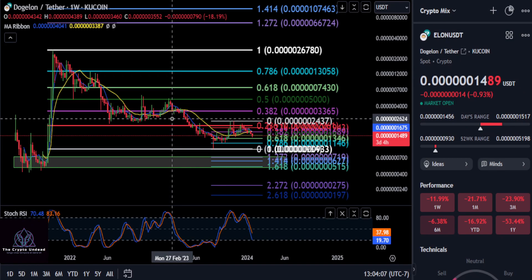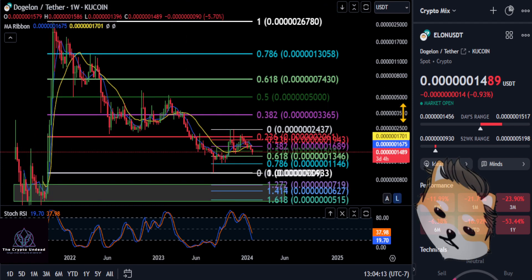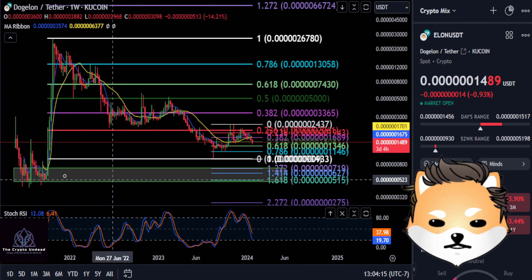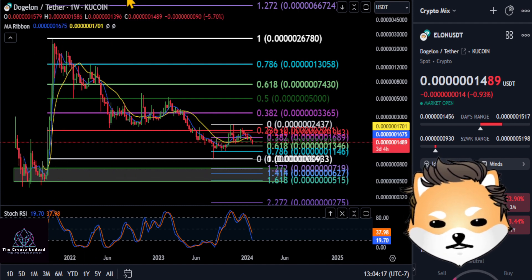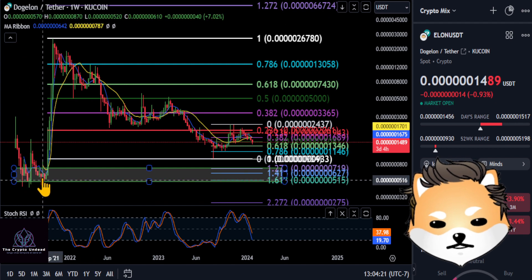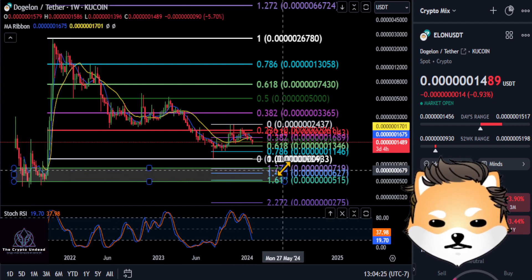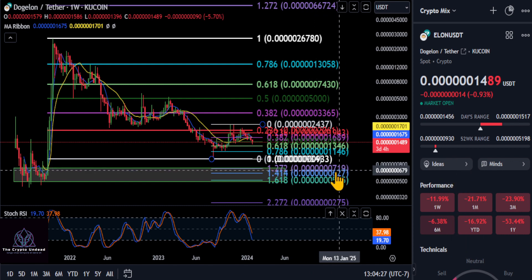All right, everyone, we are going to look at Elon — Dojelon Mars. I think Dojelon really wants to come back to save me. If we just zoom out and look at the macro picture of what is going on with Elon, we do have this volume area down here. This is where our green box is representing.